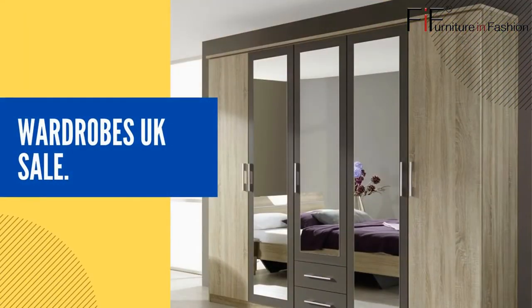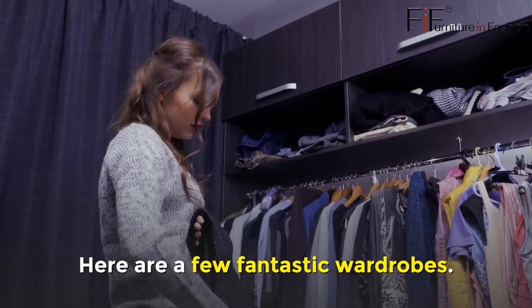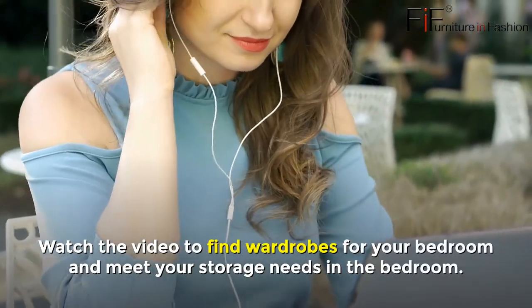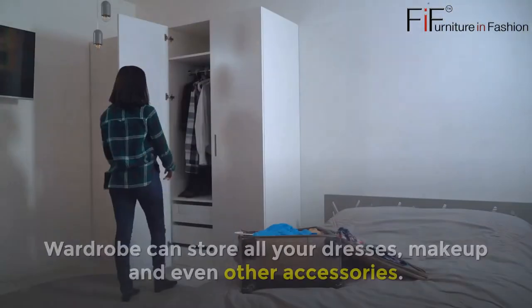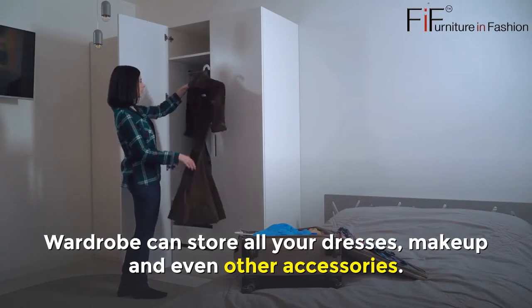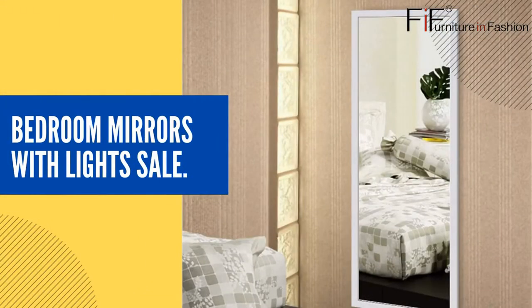Wardrobes UK Sale. Here are a few fantastic wardrobes. Watch the video to find wardrobes for your bedroom and meet your storage needs. A wardrobe can store all your dresses, makeup, and even other accessories.